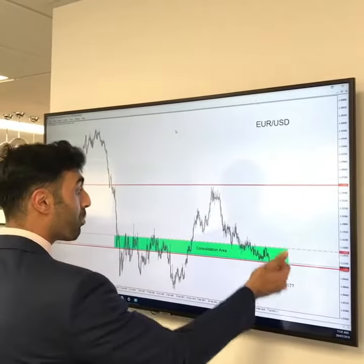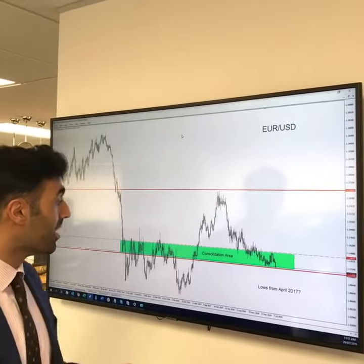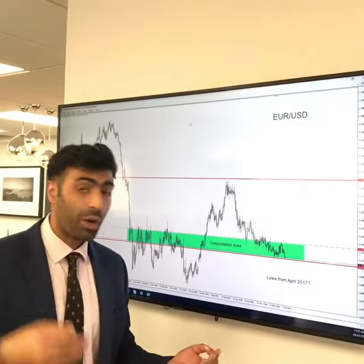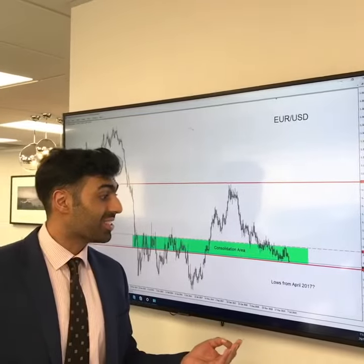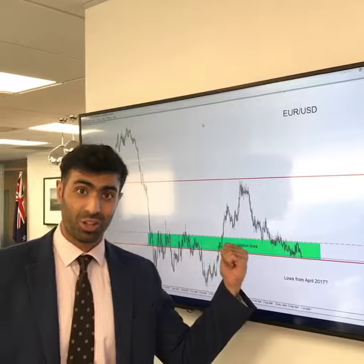The question now is: can we break this, entering these lows from April 2017? The answer is probably. However, we do have the Fed interest rate decision on Wednesday looking to cut rates, so let's see how this market operates this week. Eyes on the EURUSD.